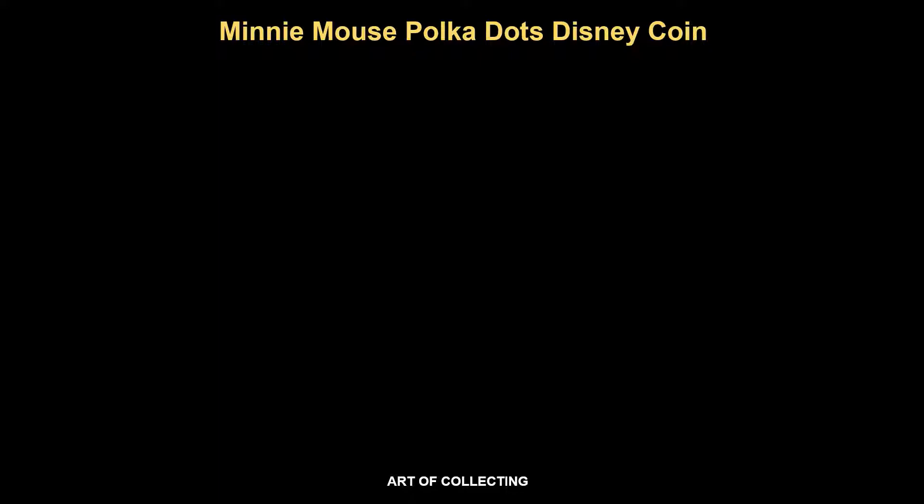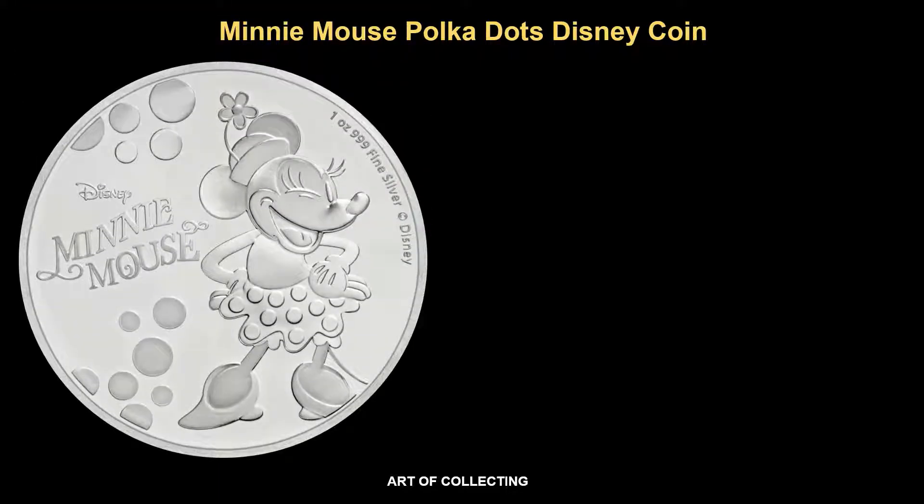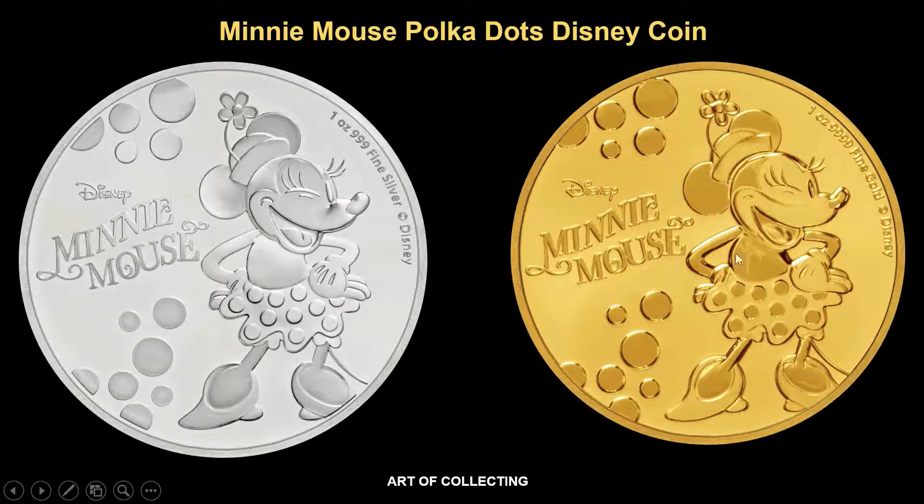Right now, let's take a look at the design of the coin. The coin measures 40mm in diameter for the silver variant and 32mm in diameter for the gold. These are 1oz coins with ultra high relief engraving invoking a 3D feel to the coin.